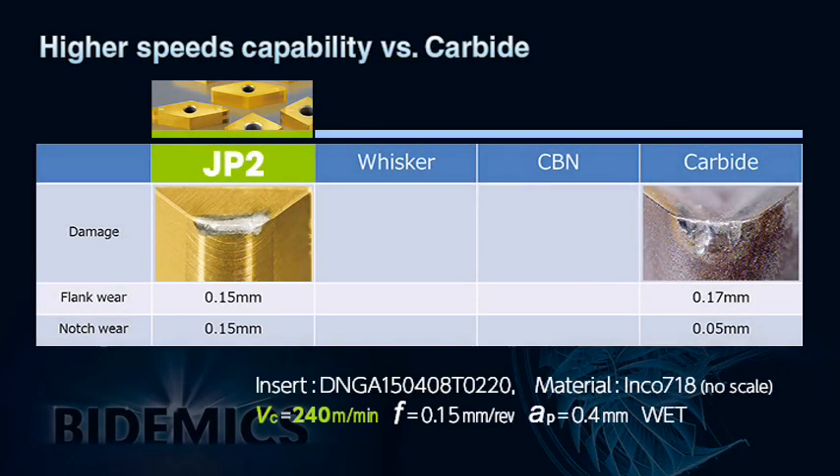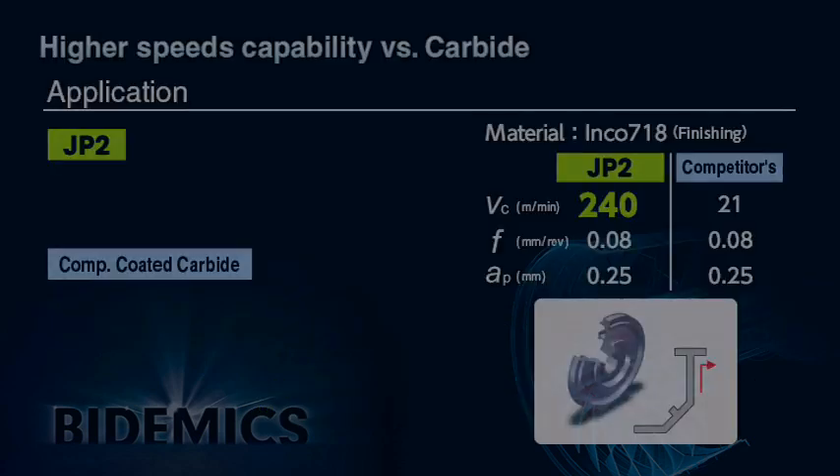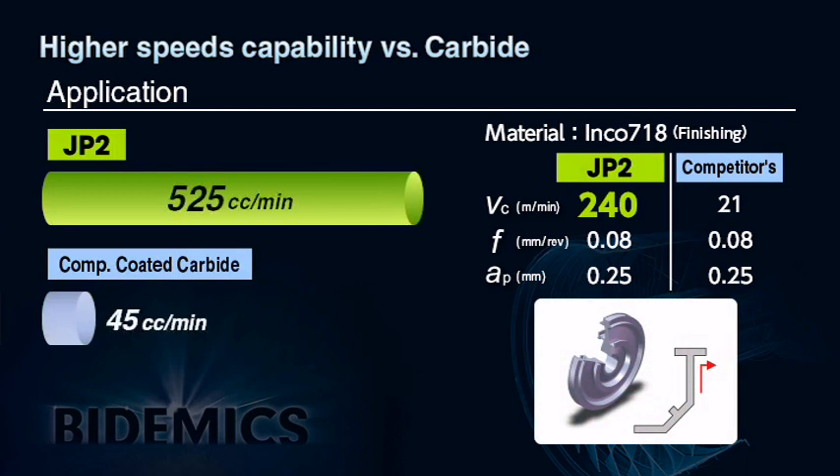The edge wear of four insert materials is compared at the same cutting parameters when machining Inconel 718. JP2 shows the best wear pattern even compared to CBN and whisker; obviously carbide cannot machine at 240 meters per minute. In the actual result of JP2 machining a turbine disc of Inconel 718, JP2 could easily machine at 240 meters per minute where carbide can only machine at 21 meters per minute. Production increased more than 1000% by simply replacing carbide with Bidemics JP2.